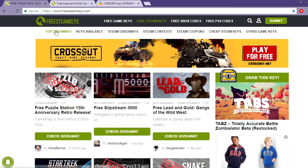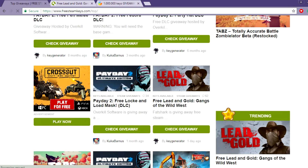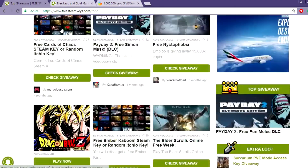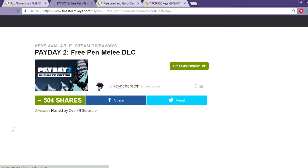For DLCs, just go to Top Giveaways and click on the DLC you need. There are lots of them — you have games like Dying Light and others. Click on the game you own, then click on 'Check Giveaway'.